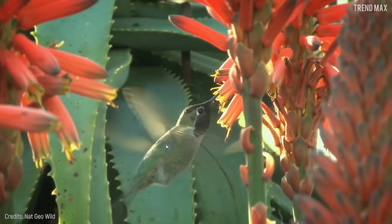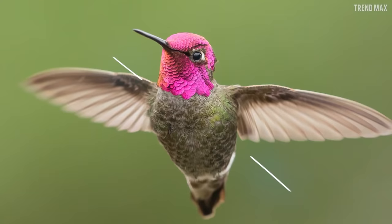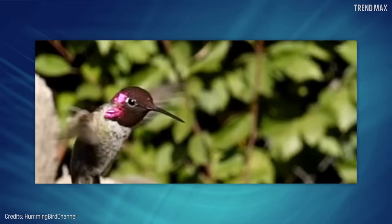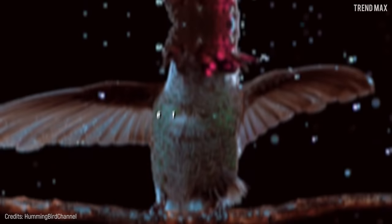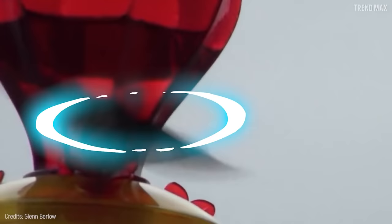They flutter their wings so fast that if you want to take a picture, they fly away and you don't even have time to take out your phone. Anna's Hummingbirds can fly up to 89.5 feet per second, which is about 61 miles per hour. It's quite fast and known for using its speed to court females.